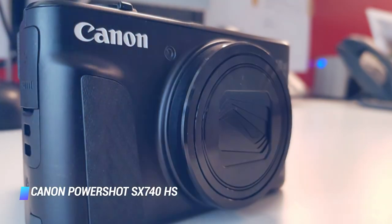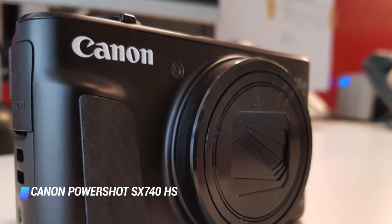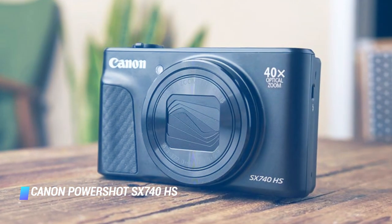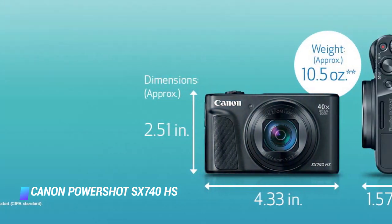The flip side of this is that it's missing a few features which are becoming the norm elsewhere. There's no touch operation, no option to move the focusing point, no electronic viewfinder, nor raw shooting. Still, if the ability to zoom is your main concern, you won't find anything longer than this.